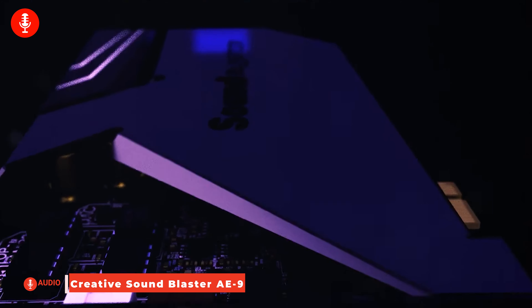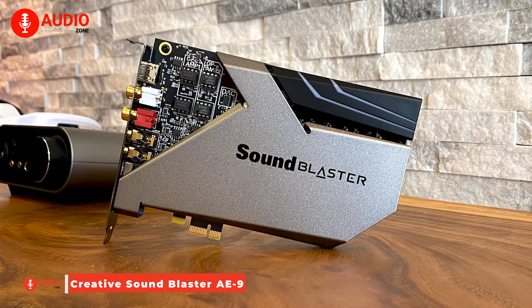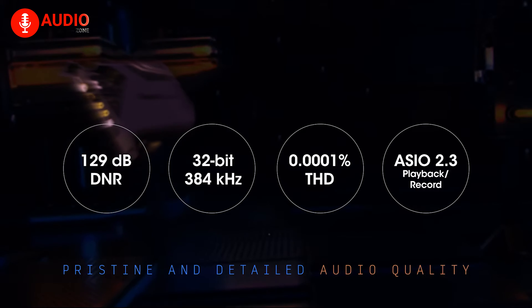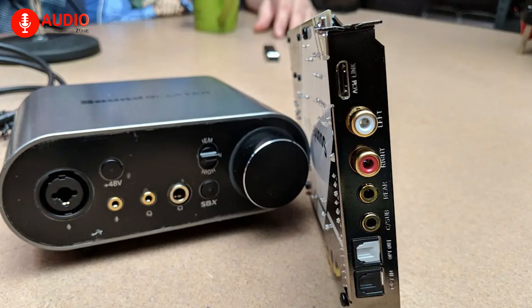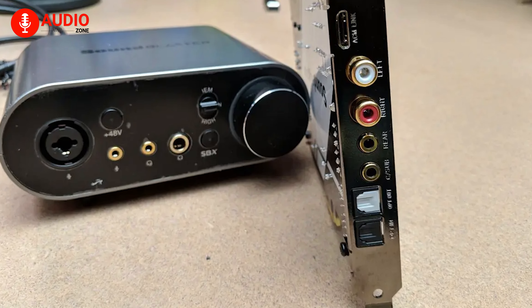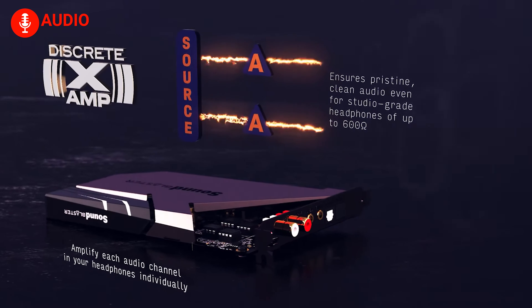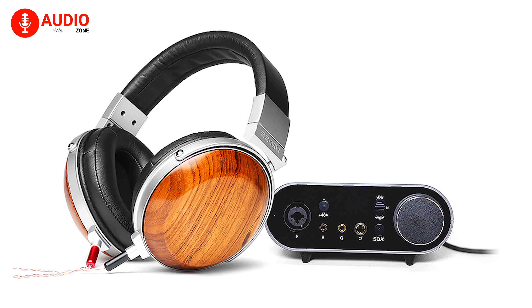Meet the heavyweight champion of PCIe sound cards: the Sound Blaster AE9. It boasts an impressive 129 decibels DNR and supports 32-bit 384 kHz playback, ensuring your audio is nothing short of pristine. The high-res reference DAC ensures an unparalleled auditory experience. It also features Sound Blaster's XAMP fully discrete headphone amplifier, capable of handling headphones up to 600 ohms with an ultra-low 1-ohm headphone output impedance — perfect for those with sensitive in-ear monitors.